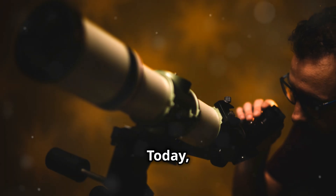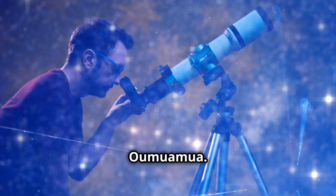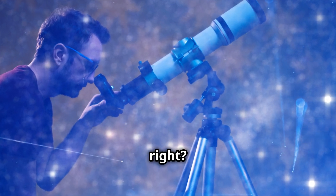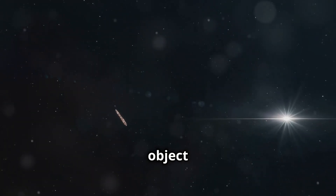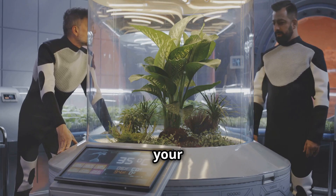Hey there, space enthusiasts! Today, I'm diving into one of the most thrilling topics out there — Oumuamua. You remember it, right? That mysterious cigar-shaped object that zoomed through our solar system back in 2017? Well, guess what? Scientists have some new theories that might just blow your mind.